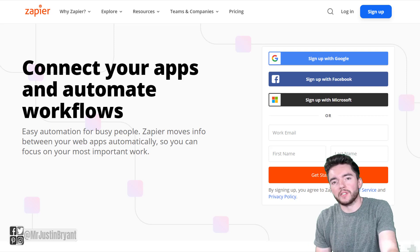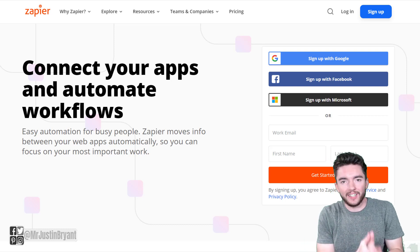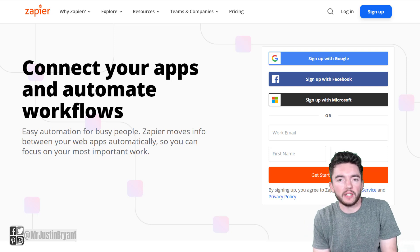Hey guys, in this video I'm going to show you some of the easiest work-from-home jobs you can do online that pay $30 per hour or more. A lot of these are going to be things like customer support, chat-based support, things like that.